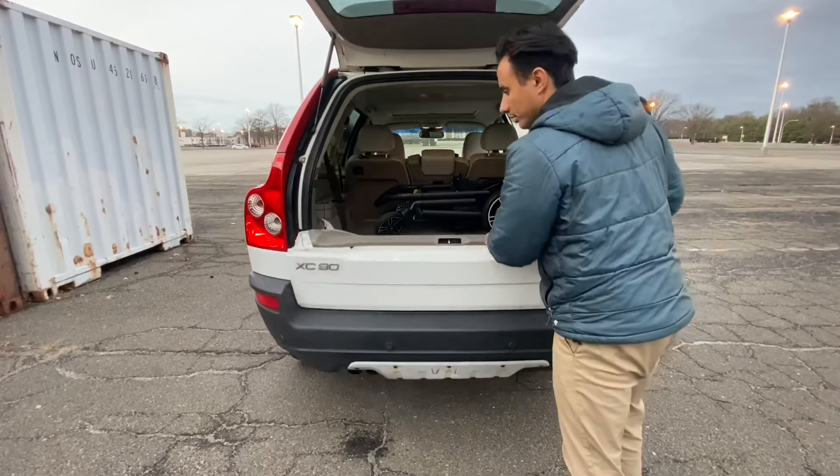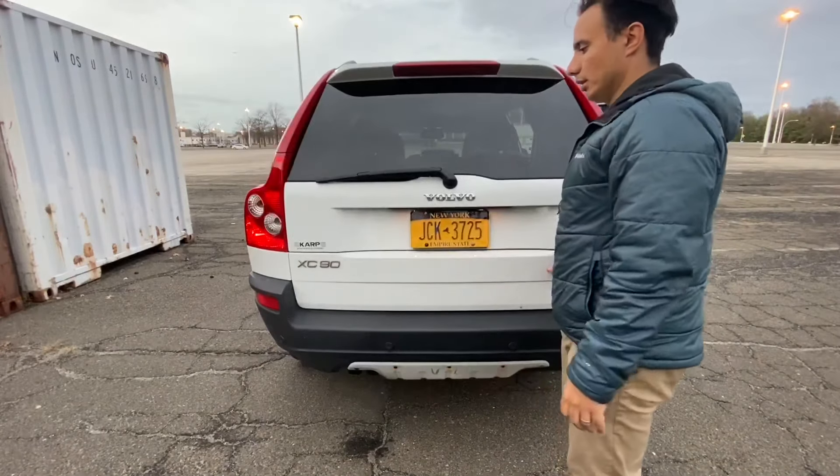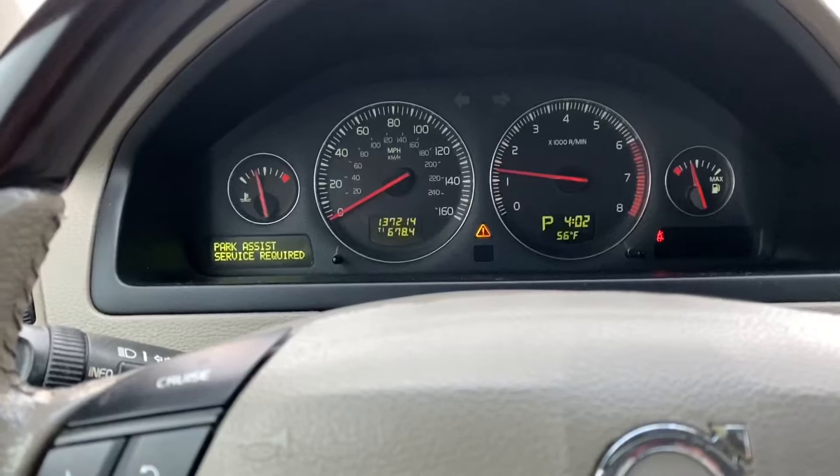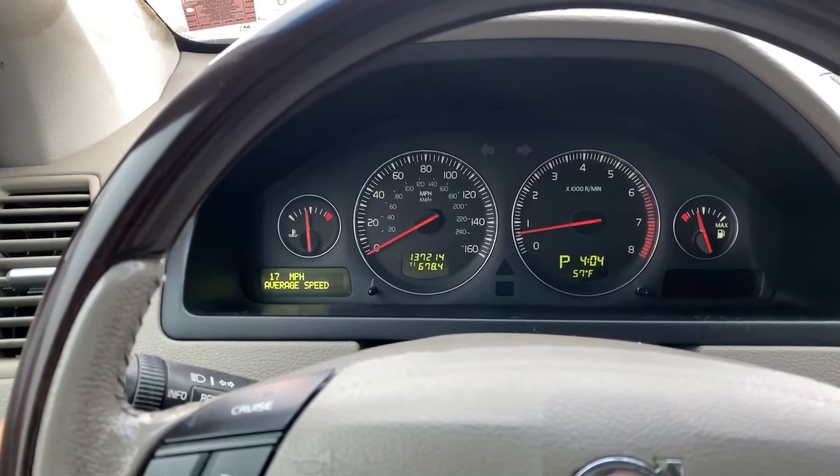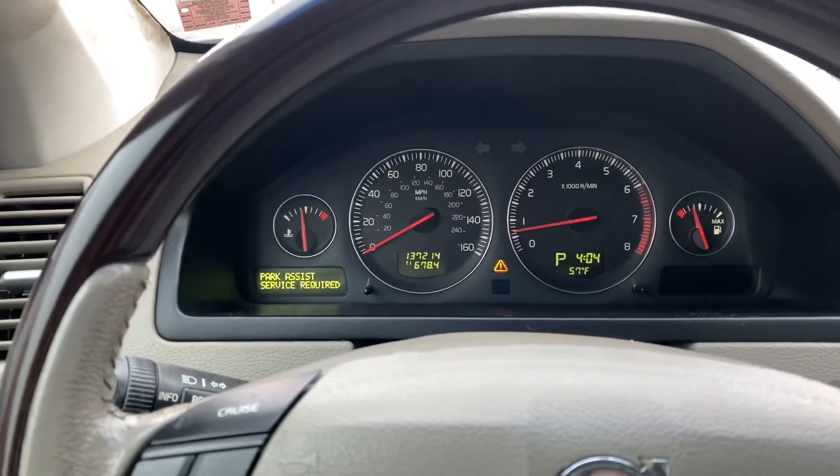The tailgate is a two-part design: a bottom section and then the top. The XC90 has its fair share of common issues you should know about. Luckily, the Volvo computer will automatically display them on the left-hand side of the instrument cluster upon startup, and you can cycle through them by pressing the button on the stalk. One common issue is parking sensors in the rear going bad, triggering a 'park assist service required' message. To address that, the rear bumper has to be removed and each individual sensor tested and replaced as needed.